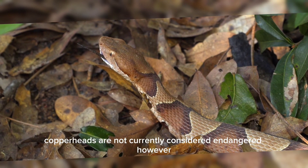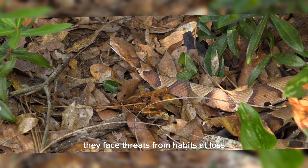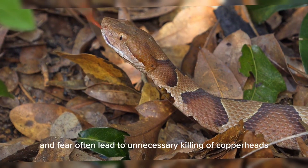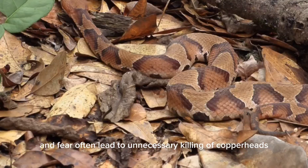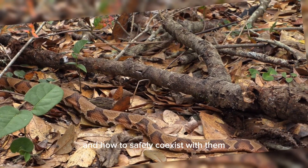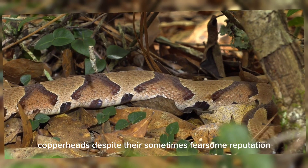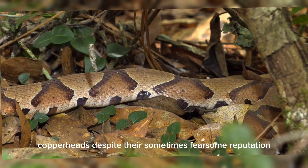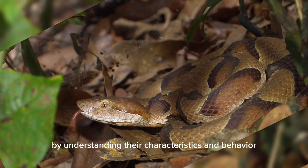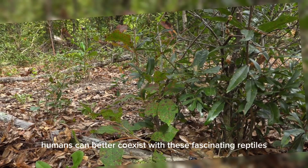Copperheads are not currently considered endangered. However, they face threats from habitat loss, persecution by humans, and road mortality. Misunderstanding and fear often lead to unnecessary killing of copperheads. Educating the public about their ecological role and how to safely coexist with them is essential for their conservation. By understanding their characteristics and behavior, humans can better coexist with these fascinating reptiles.